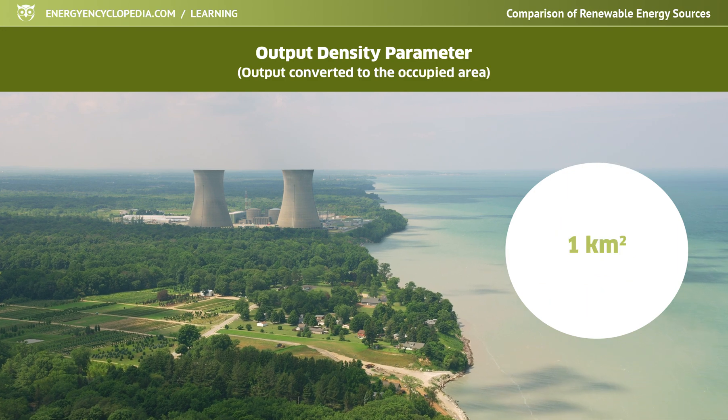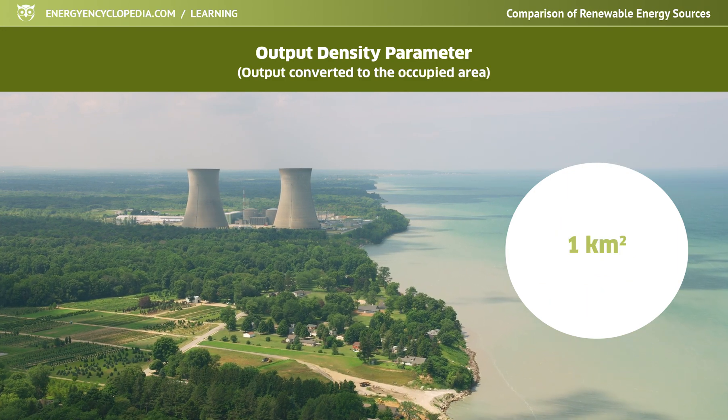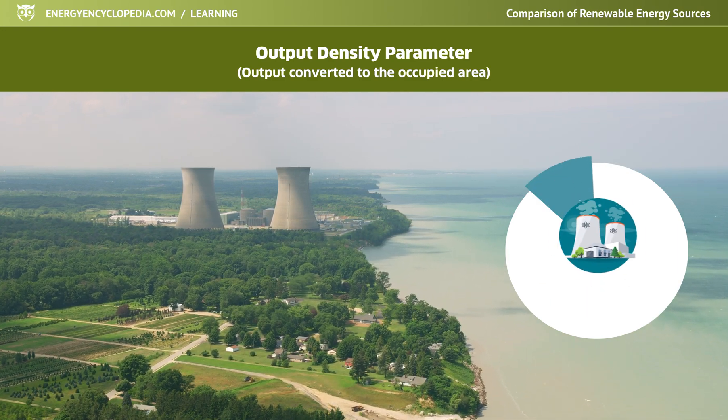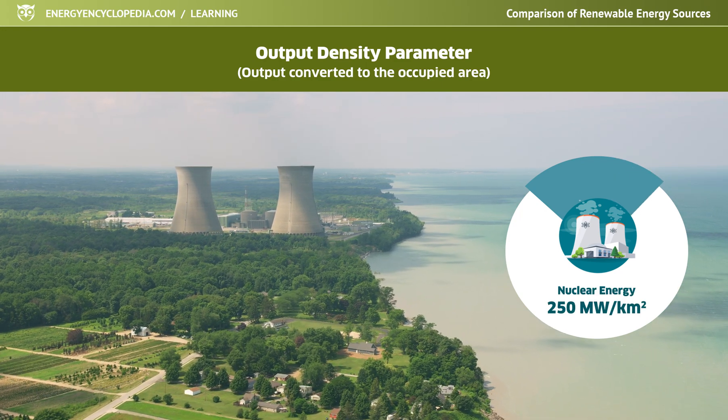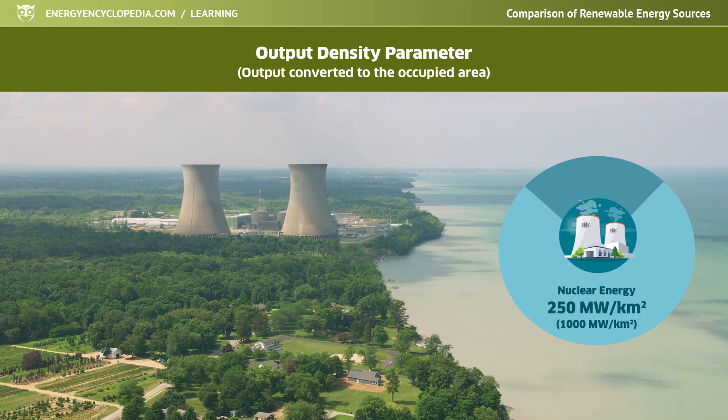For comparison, the output density of nuclear power is around 250 megawatts per square kilometer in pessimistic estimates, and over 1,000 megawatts per square kilometer in optimistic estimates.